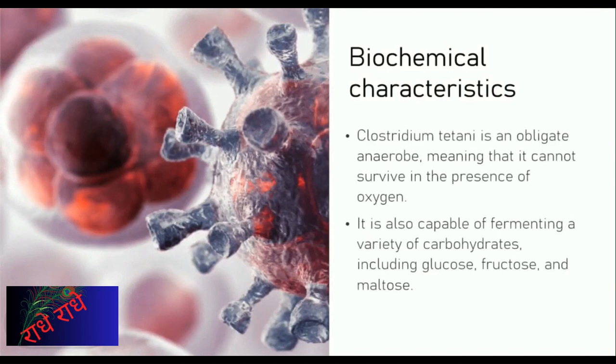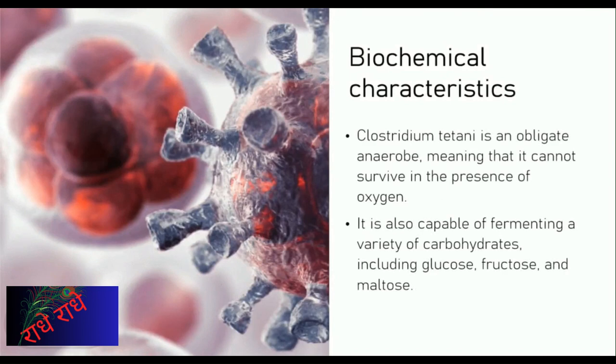C. titani is a dangerous bacterium commonly found in soil and animal feces, producing a toxin that can cause the life-threatening disorder tetanus. As an obligate anaerobic, it cannot survive in oxygen-rich environments and is capable of fermenting carbohydrates such as glucose, fructose, and maltose. Without proper treatment, C. titani can lead to serious health problems.